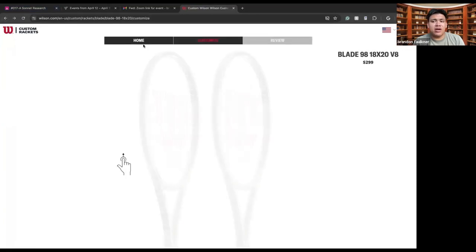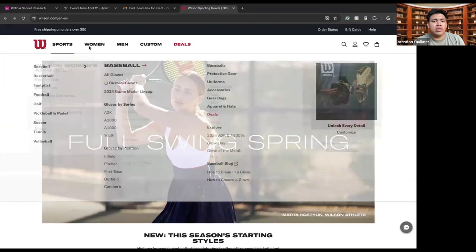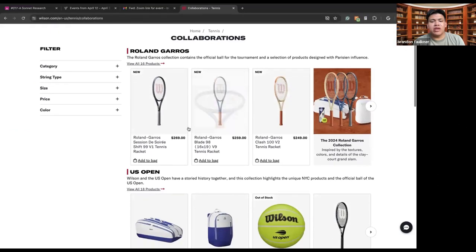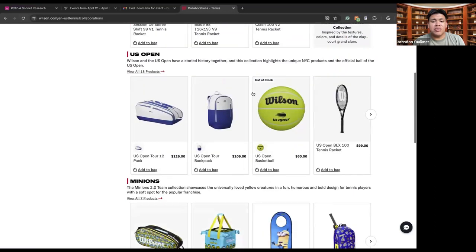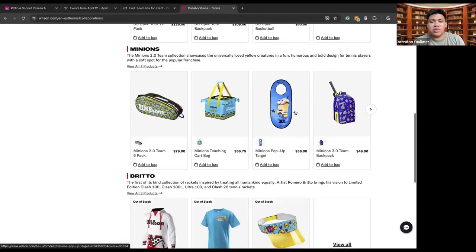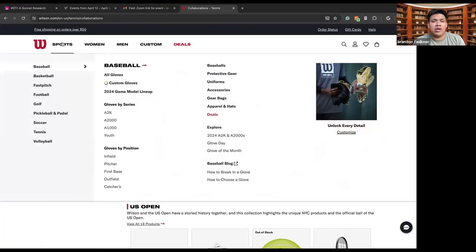If you're not looking to customize a tennis racket, you can go to the tennis section and select from their wider range of racket types, like Pro Staff, Ultra, Blade, Clash, Burn, Shift, and others. There are also different collabs and limited editions — things like the Roland Garros tournament racket, the U.S. Open Tour backpack, the U.S. Open massive tennis ball which athletes typically sign, and minion bags and other cool items you can buy in collaboration with Wilson.